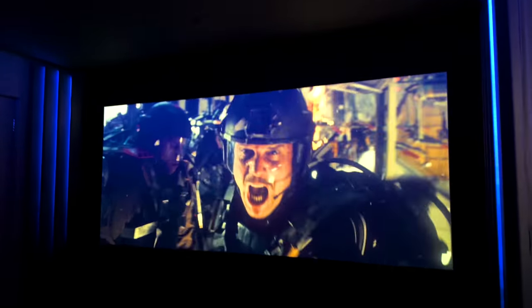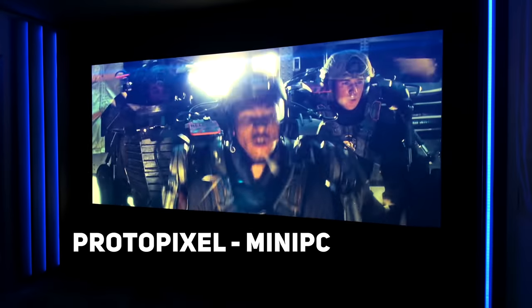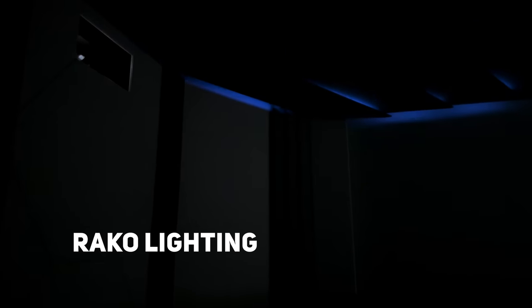To give that wow factor and enhance the overall movie watching experience, Mark has installed addressable LED lighting throughout the room. In total, there is 56 meters of LED lighting controllable using the Proto Pixel Mini PC and a RACO lighting control panel and hub. Additional customizable dynamic lighting designs can also be created and uploaded to the Proto Pixel PC, which Mark is currently working on with his integrator. The room also has 6 dimmable Aurora LED spots to add additional lighting when needed.